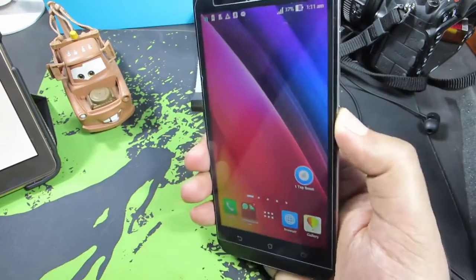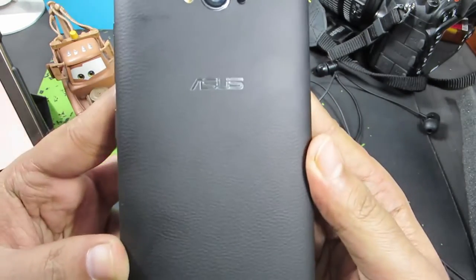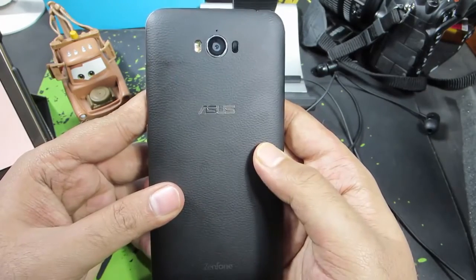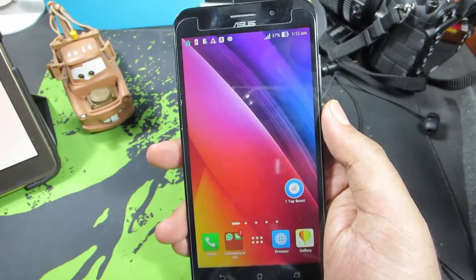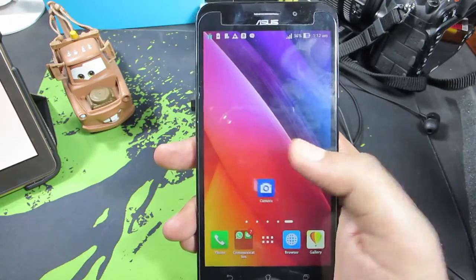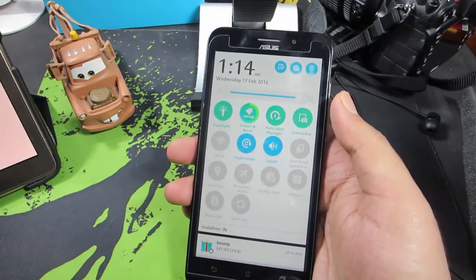Regarding the weight and build: this device weighs 200 grams and has a nice leather texture at the back that feels really premium. The plastic is pretty strong too, though I've had a hard time removing the back panel. At 200 grams, it's the heaviest phone I've ever used — heavier than my OnePlus 2 daily driver — but even though it's heavy, I don't feel any discomfort while using it.